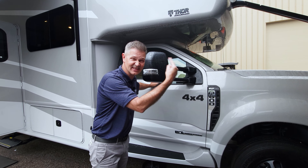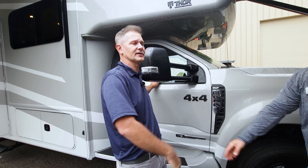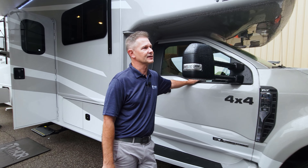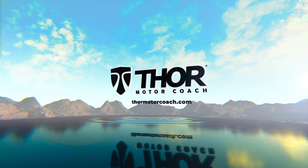Functionality from the exterior to the interior - I always appreciate your expertise, Garrett, thank you very much. I always learn something new. If you want to learn more about the L35, you can do that right now at thormotorcoach.com.